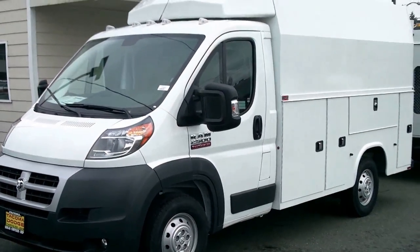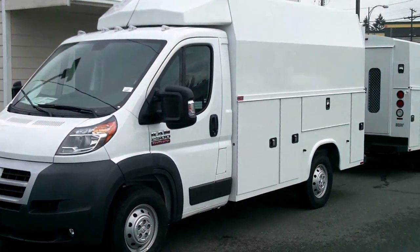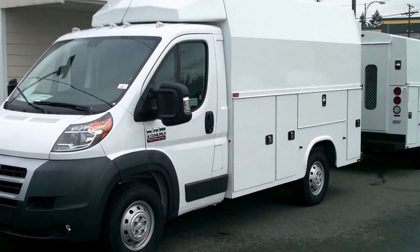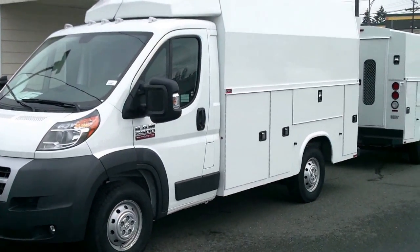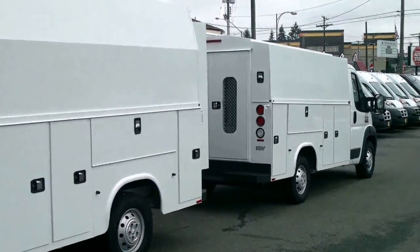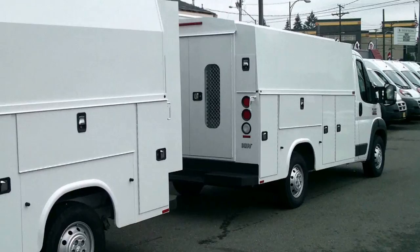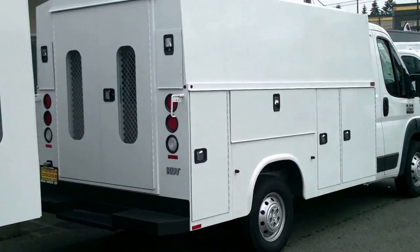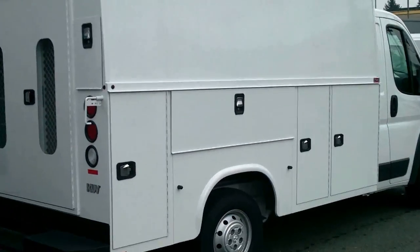These are front wheel drive vehicles, which gives a great turning radius as well as making it nice and quiet. Handles well in inclement weather. Hope you enjoyed the video — if you have any questions, contact me, Paul Pineda, at TacomaDodge.com. Hope this helped you out.